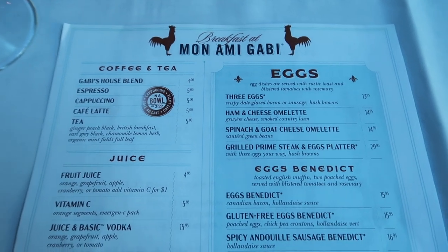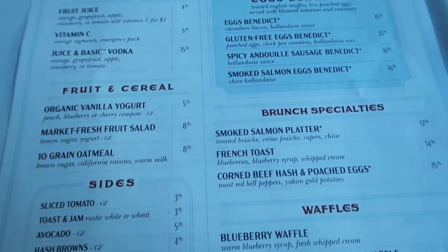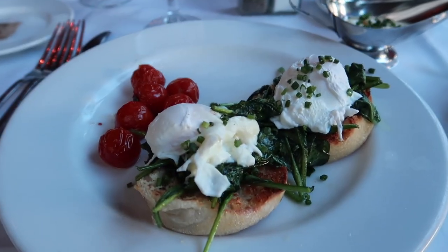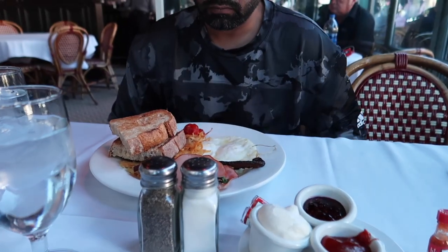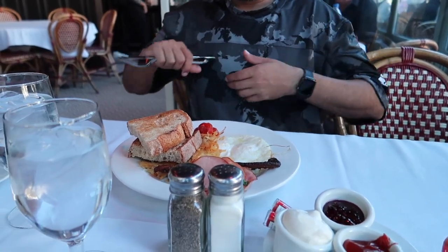It's pretty busy on the patio and there's a waiting list for the patio, but we had a reservation and they sat us right away. I got the eggs Florentine and he got the three eggs with bacon and sausage.